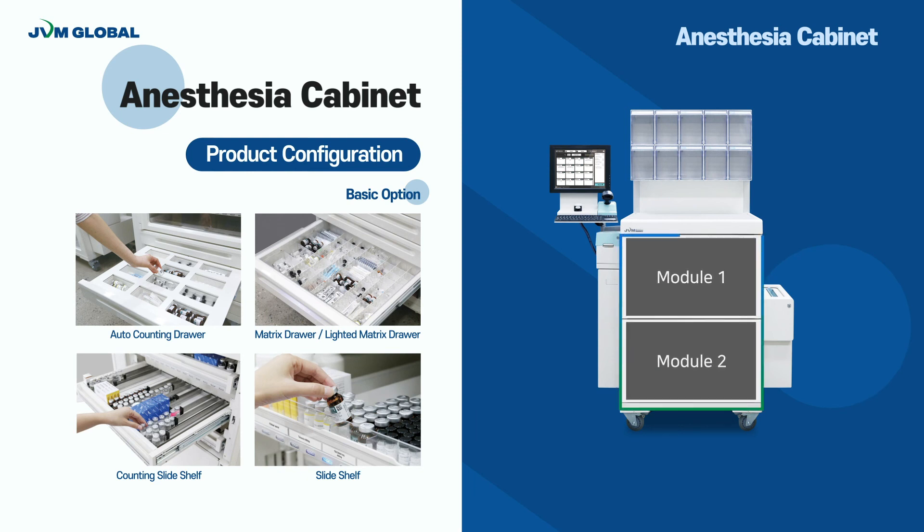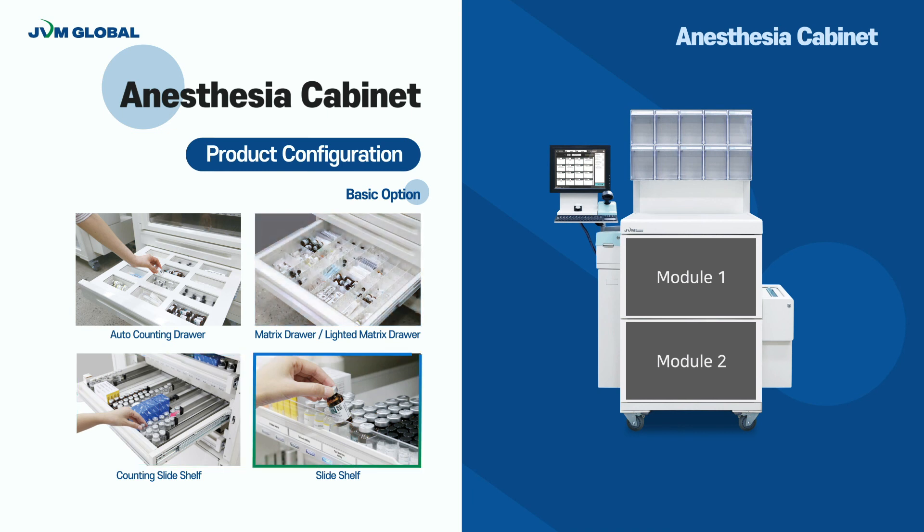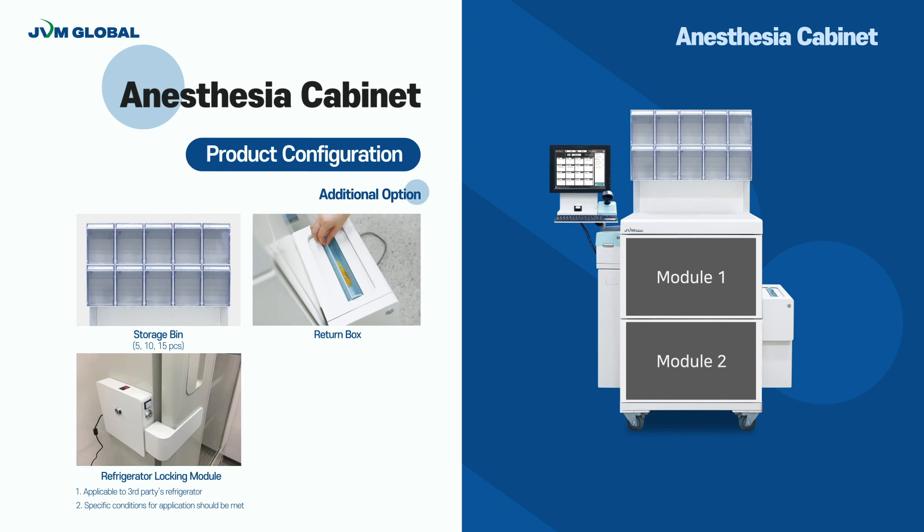Users can customize the Anastasia Cabinet based on the basic configuration according to their workflow and working environment. Two major modules can be configured, and basic options are Auto-Counting Drawer, Matrix Drawer, Lighted Matrix Drawer, Counting Slide Shelf, and Slide Shelf. Depending on the user's medications and dispensing workflow, shelves can be configured with different sizes of inner matrix configuration. Additional options include Storage Bin, Return Box, Trash Bin, and Refrigerator Locking Module, which can be additionally purchased and installed on-site.